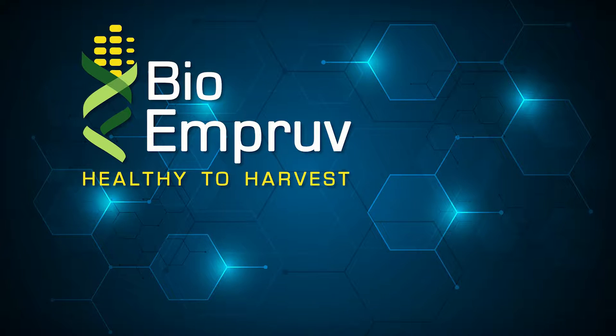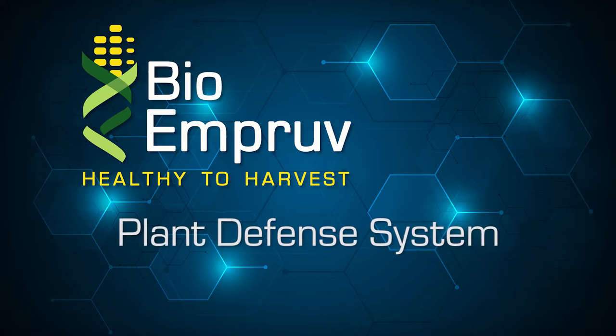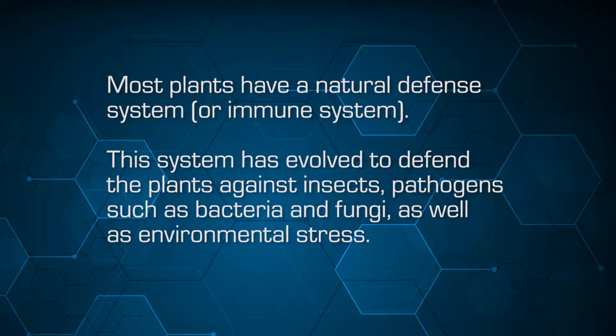I'll talk a little bit about the plant defense system because that's one of the functions that Bio-Improve helps with. It's been well documented in the literature that most plants have a natural defense system or immune system.